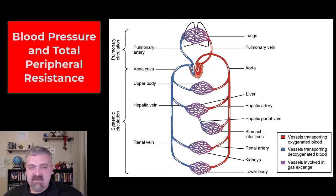Hey everybody, Dr. O. In recent videos, we've talked about what systolic and diastolic blood pressure are. We've talked quickly about how to measure it, but I just want to talk about where it actually comes from. If someone has high blood pressure, why do they have high blood pressure?